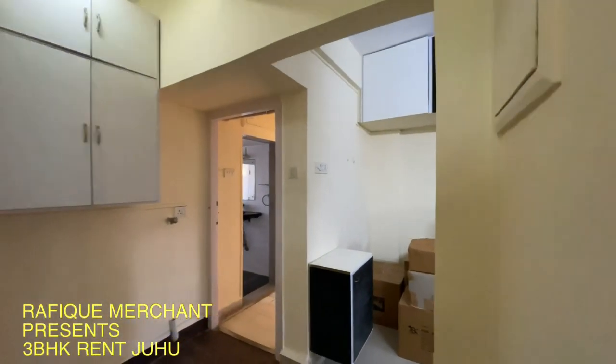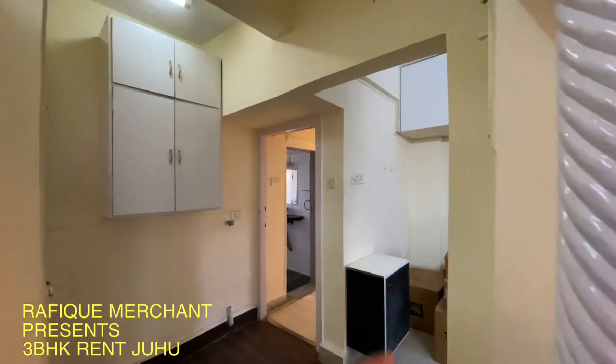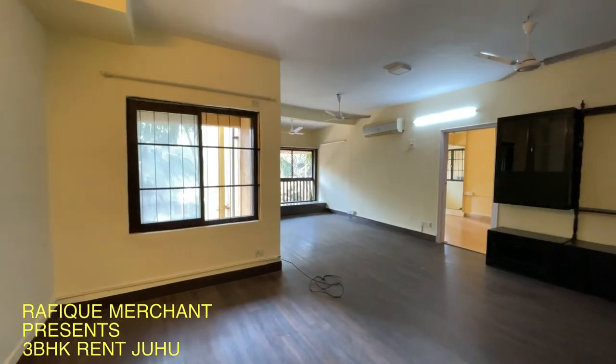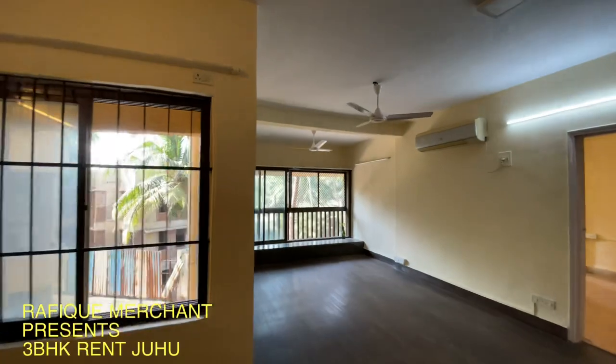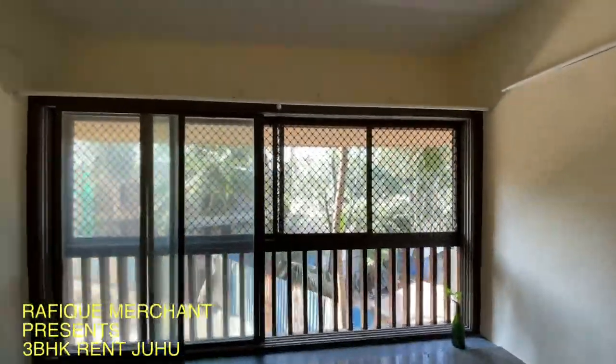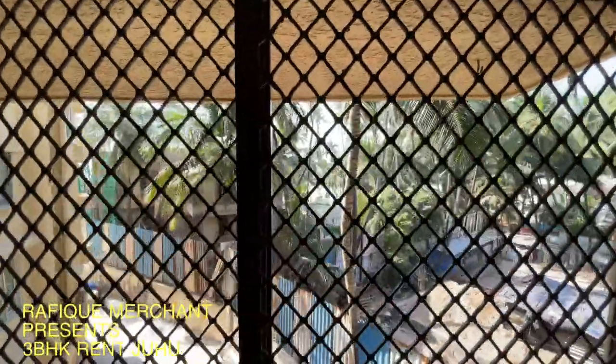That's the third bedroom with the kitchen. Let's have a look at the living space — it's got wooden flooring, been around for a long time, and lovely French windows overlooking the greenery. A lot of greenery around, and that's a beach out there.